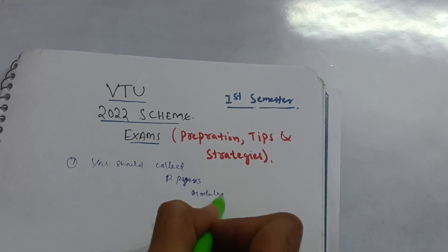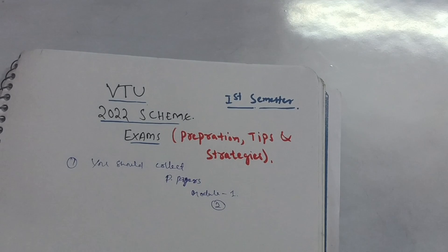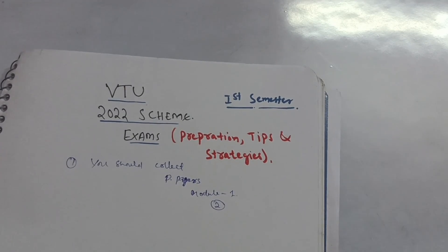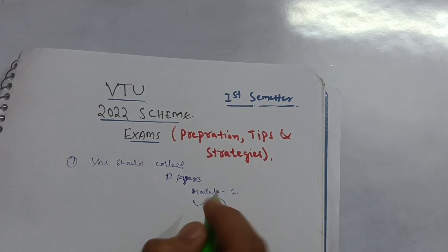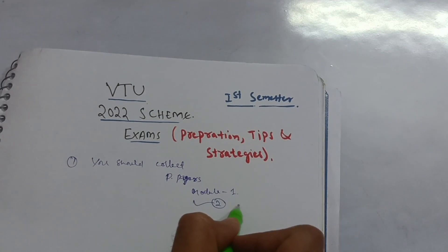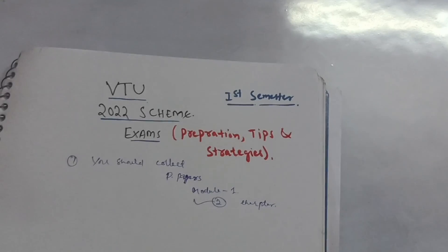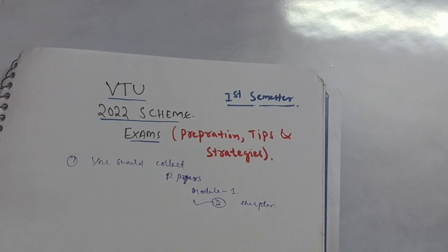You should follow the syllabus. In each module, there are two chapters. If you want good marks and CGPA, cover both chapters. If you just want passing marks, you can cover only one chapter from each module — that way you can get at least 12 to 14 marks from each respective module.